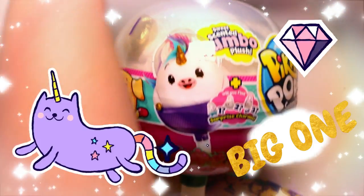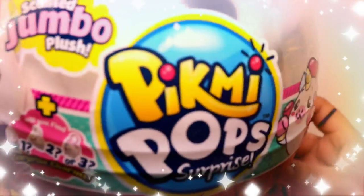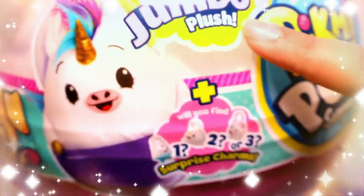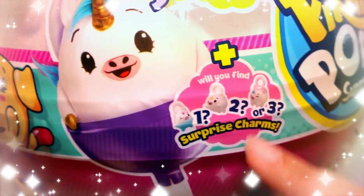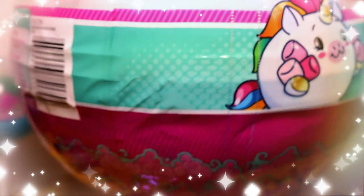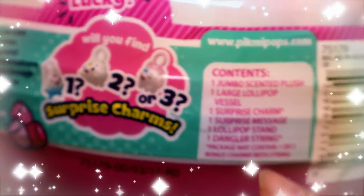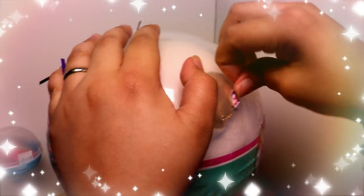Now it's time for the big one — the big unicorn Pikmi Pop! This is Dream the stretchy unicorn, a jumbo plush. You'll find either one, two, or three surprise charms. It includes the jumbo plush, the large vessel, the surprise charm, surprise message, lollipop stand, and string. Let's get opening!